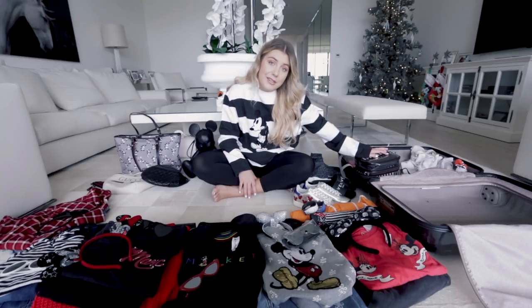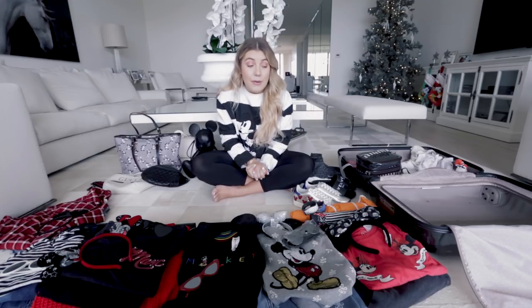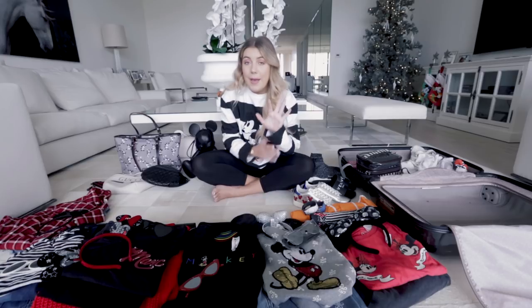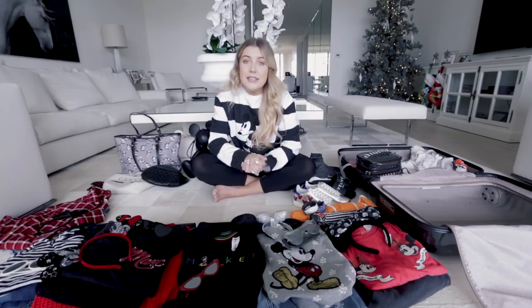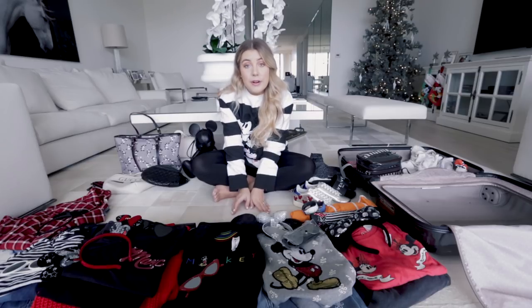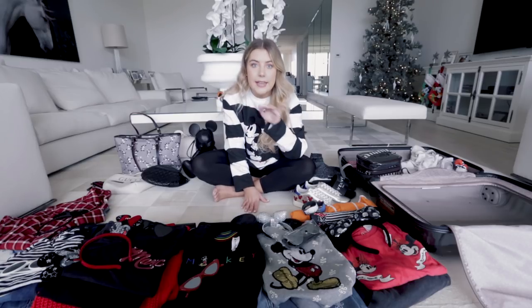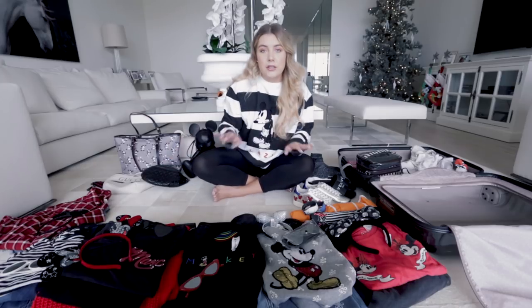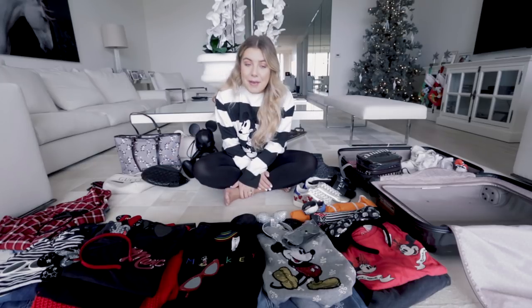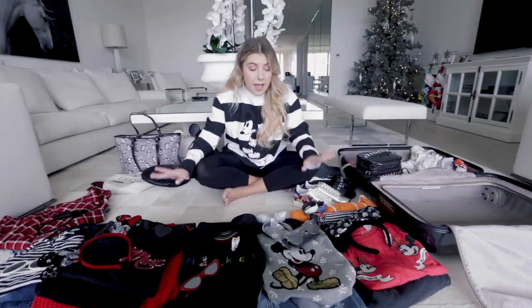Now the stuff we really want to get to — the outfits. We are leaving for five days and therefore I am packing five outfits. Usually if it's five days and we're doing two parks a day, I'll pack two outfits a day, which means ten outfits — that's insane. So this trip I'm trying to learn from my past mistakes. Since we're doing one park a day, I'm packing five outfits.